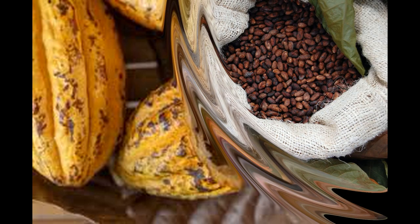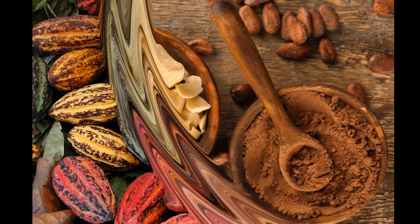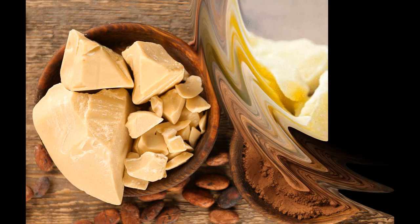Le beurre de cacao, comme l'indique son nom, provient des fèves de cacao. Il n'est autre que de la graisse dérivée des fèves de cacao, obtenue grâce à des procédures artisanales ou industrielles. Le beurre de cacao est une matière grasse de couleur blanche cassée, beige ou marron selon les cas.